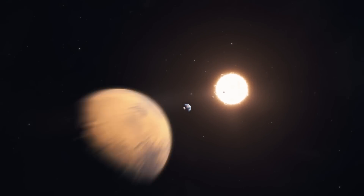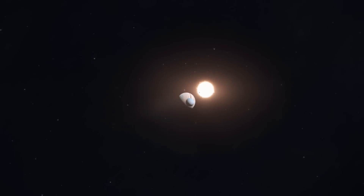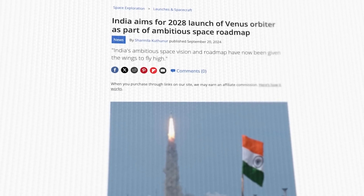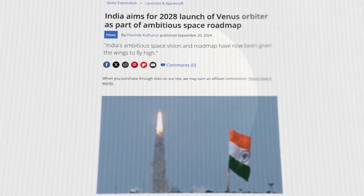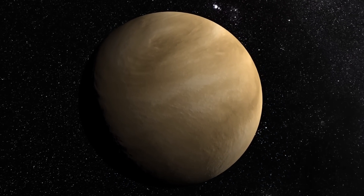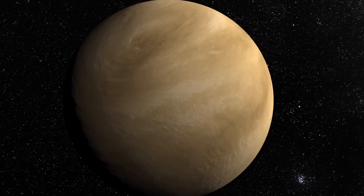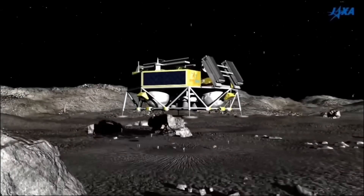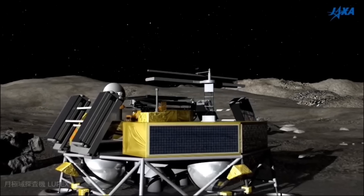India is also looking ahead to planetary exploration, with the approval of the Venus Orbiter mission. Scheduled for launch in March 2028, this mission will focus on studying Venus's atmosphere, geology, and evolution. With a budget of about 149 million dollars, the Venus Orbiter Mission will contribute to our understanding of why Venus's environment differs so drastically from Earth's. The mission will involve collaboration between Indian industry, academic institutions, and government agencies.